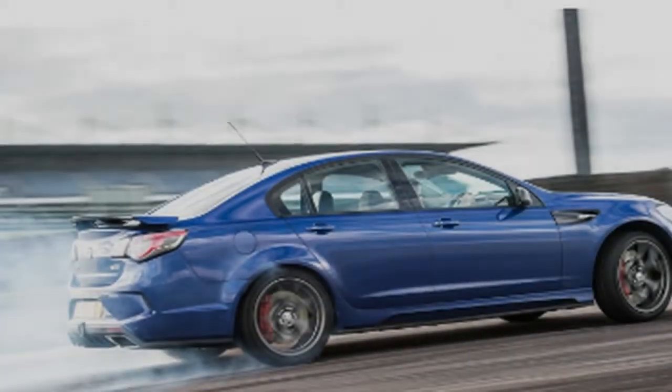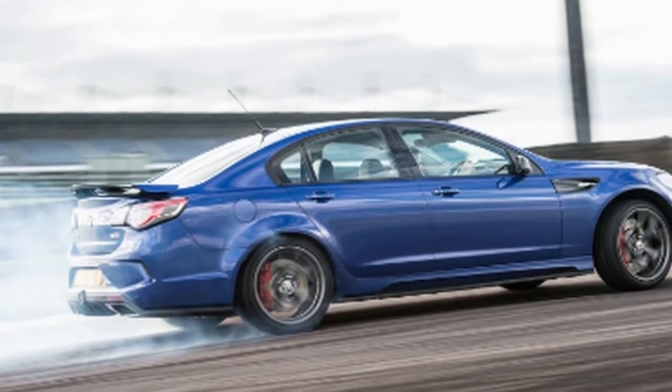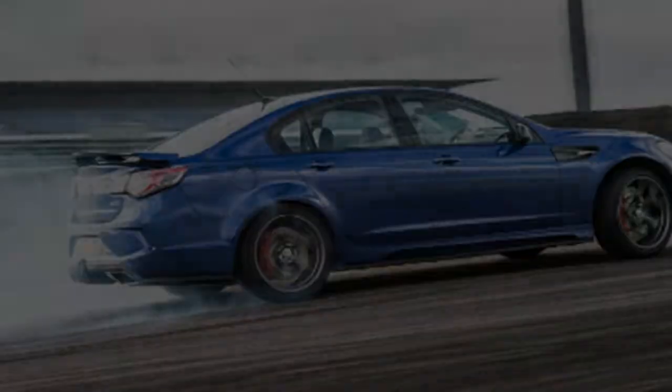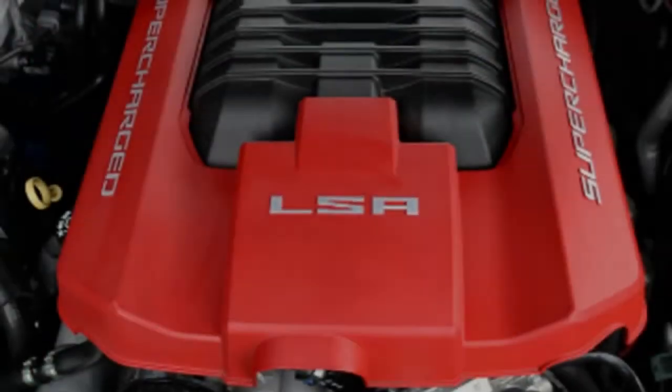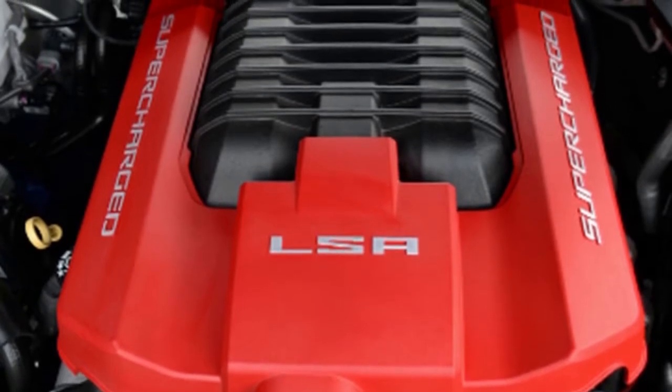Ten years prior, I went to the dispatch of the Vauxhall VXR8. The drive was based out of Melbourne on the grounds that, as you'll know, the enormous Vauxhall is really an Aussie manufactured Holden Commodore, and the two organizations were both GM subsidiaries.